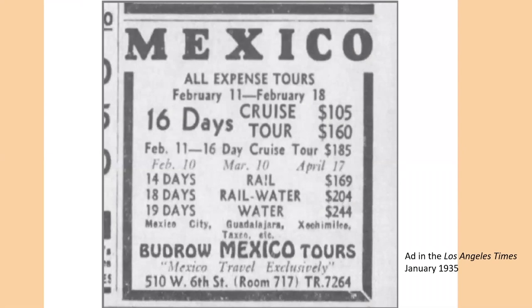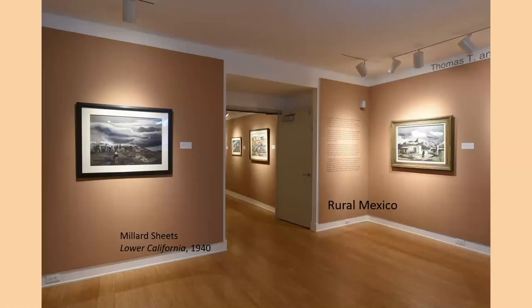Here's an ad from 1935 for all-expense tours to Mexico — a 16-day cruise tour. You could go by rail, by rail and water, or just by water. It goes to Mexico City, Guadalajara, Taxco, and so forth. You see these in the newspapers all the time. Artists in California had been going to Mexico prior to this, but it really picked up in the 1930s.